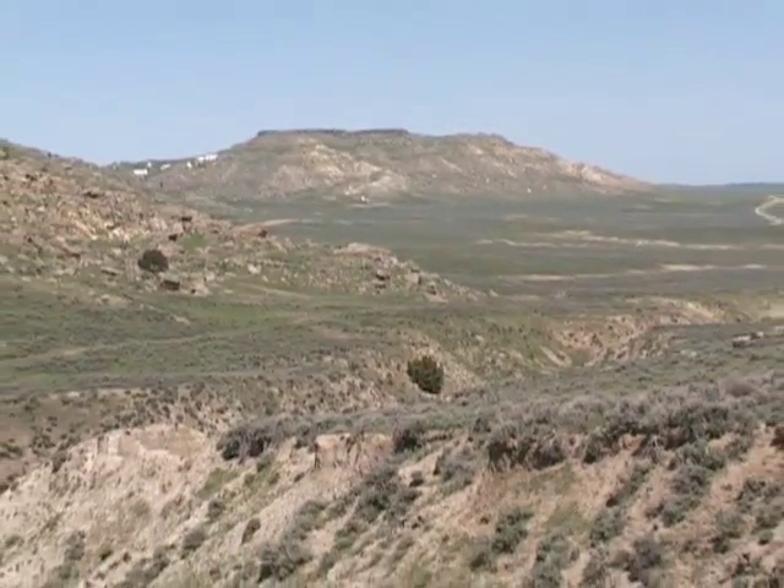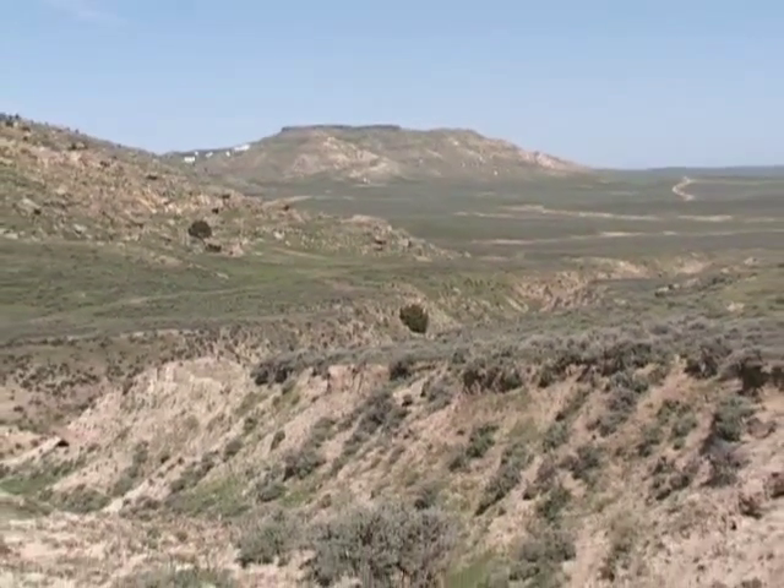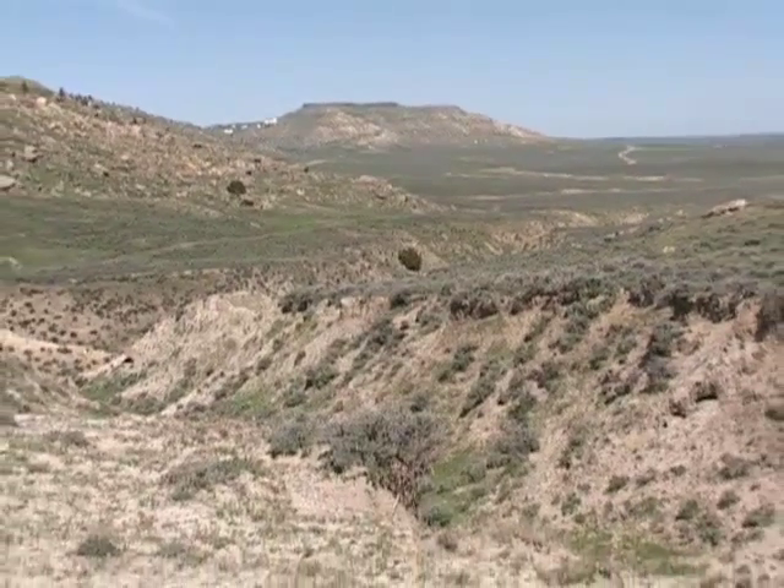The Pumpkin Buttes are truly spectacular, but they are on private land. And as with any private land in Wyoming, you should always check with the landowner before you visit. I'm Gene Gade of the University of Wyoming Cooperative Extension Service.